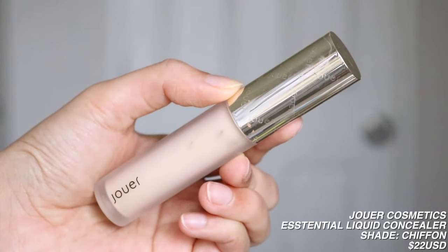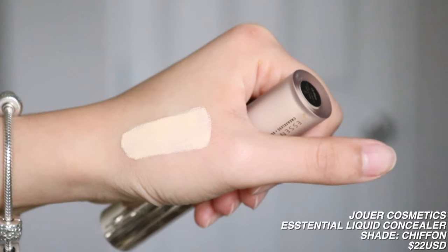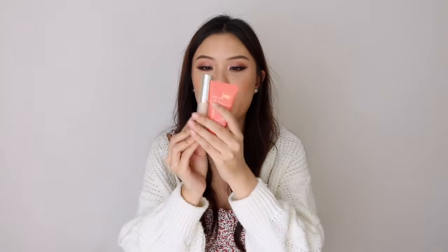I then have the Jouer Essential High Coverage Liquid Concealer. It's creaseless, soft matte, and has hyaluronic acid. I got it in the shade Chiffon. Chiffon is super light on me — it's actually the shade that Niki Tutorial uses, and obviously Niki is a lot fairer, a couple of shades lighter than me. I keep this on hand for my cosplay looks. For the formula, the coverage is really high — probably the same as the Tarte Shape Tape — but it does look quite cakey under my eyes. So even if it were my perfect shade, I probably still wouldn't use it under my eyes, as dryness under the eyes is my biggest concern.